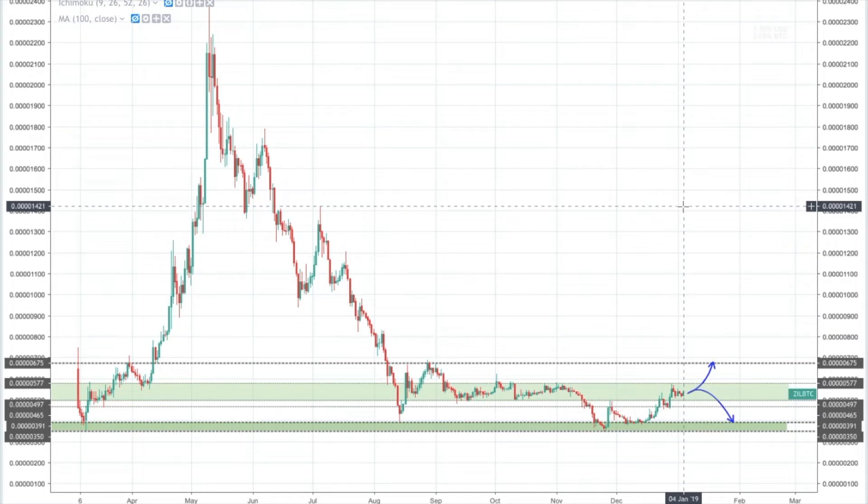Hey guys, how's it going? It's Oli here from Cryptovest.com. It is the 4th of January today and we're going to be looking at Zilliqa trading against Bitcoin over one-day candles.